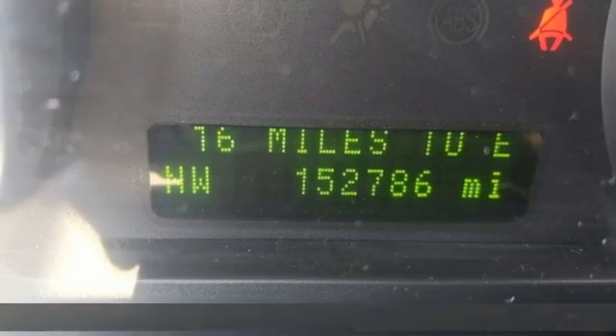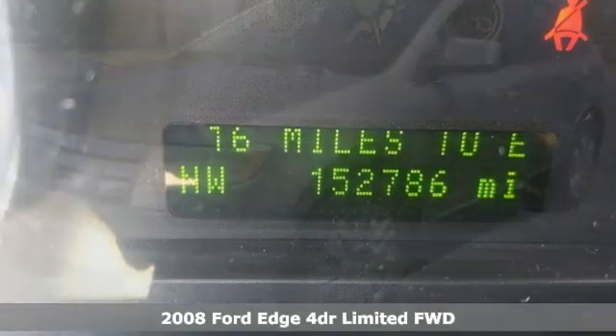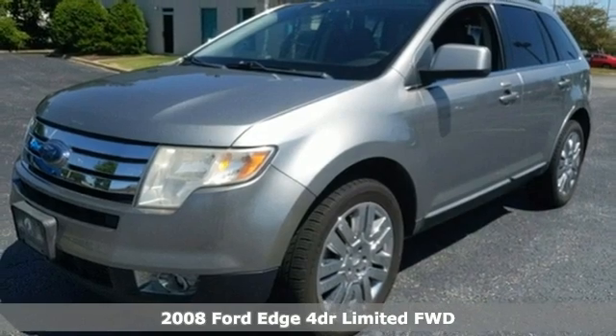It's a 2008 Ford Edge. Stay cool, calm, and connected in this confident cruiser.